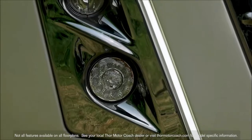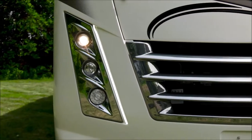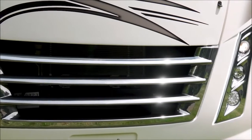Inside and out, changes that define the Ace. The new front cap with chrome grille and headlights, daring all comers to look it directly in the eyes.